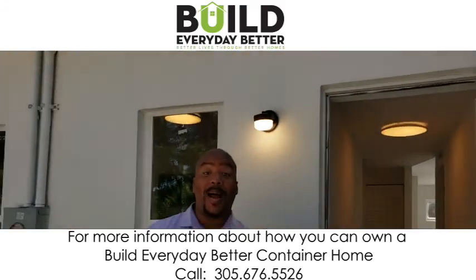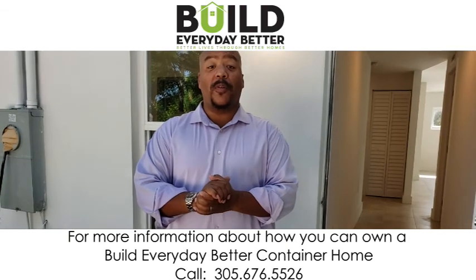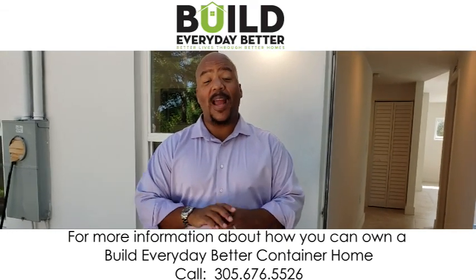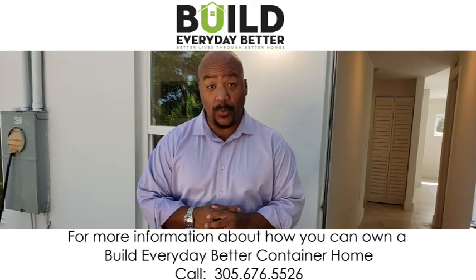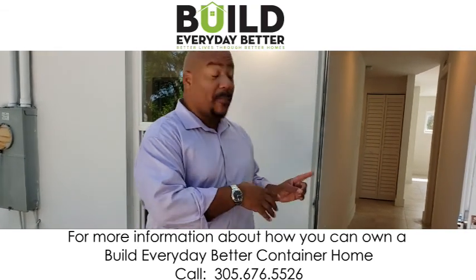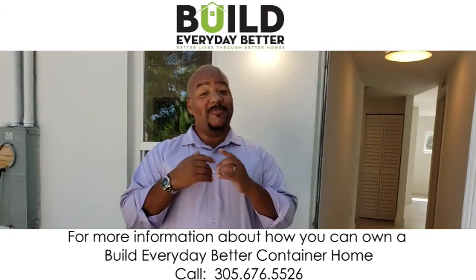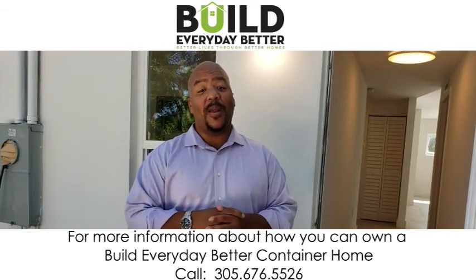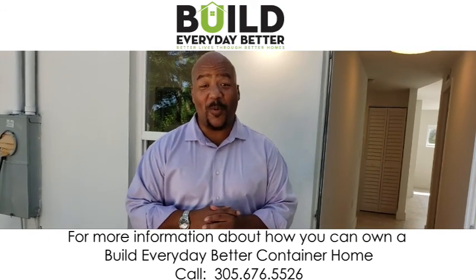For information about this beautiful home, you can reach me, Nathaniel Crawford of Build Everyday Better, at 305-767-3182 to learn how you can get more information or build your own. Call me, Nathaniel Crawford of Build Everyday Better, at 305-767-3182. I look forward to hearing from you.